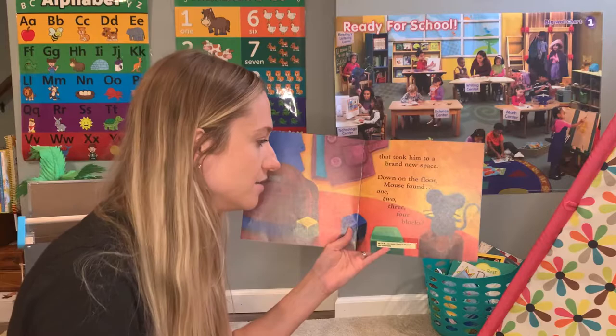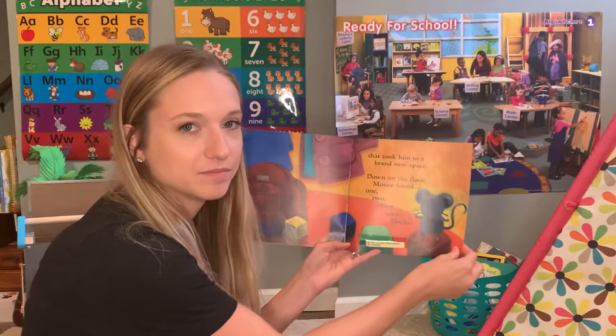Down on the floor, Mouse found one, two, three, four blocks. One, two, three, four. Where do you think he is?